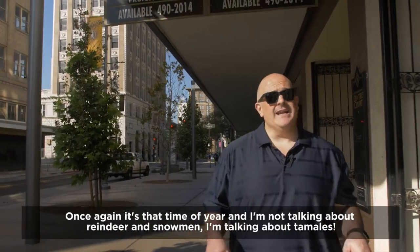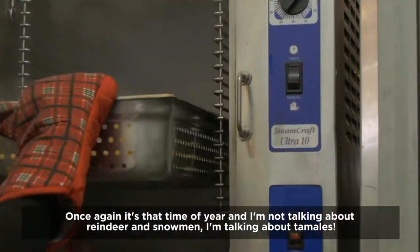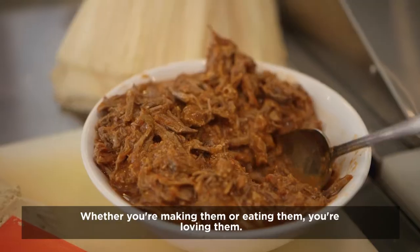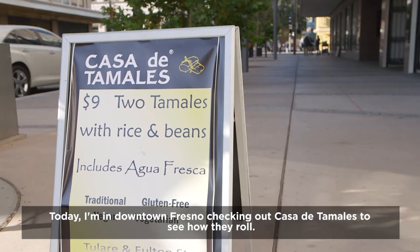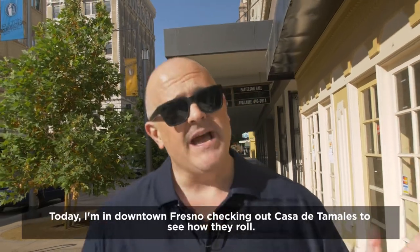Once again, it's that time of year, and I'm not talking about reindeers or snowmen, I'm talking about tamales. Whether you're making them or eating them, you're loving them. Today, I'm in downtown Fresno, checking out Casa de Tamales to see how they roll.